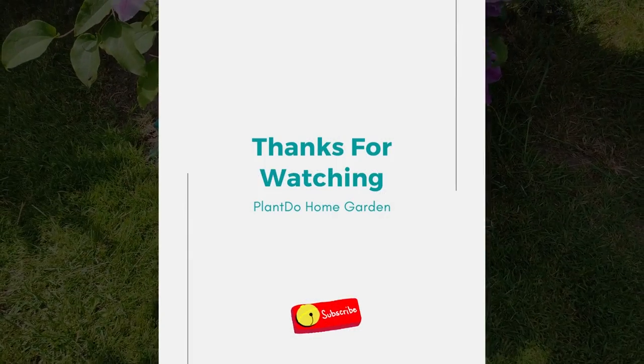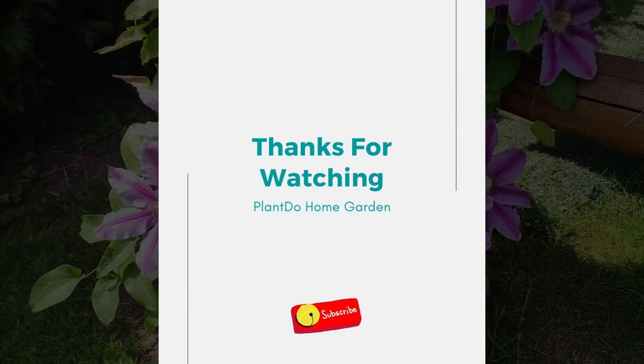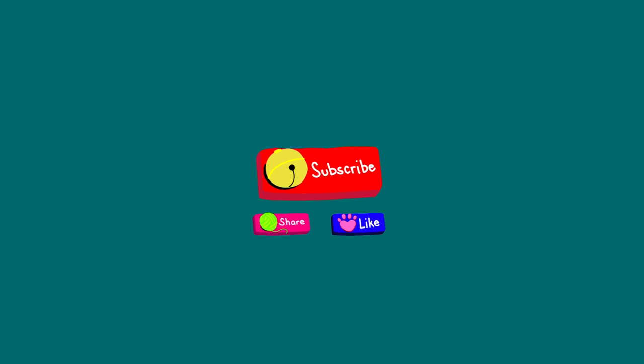That's all for today's video. If you like this video, don't forget to click the like and subscribe button to support our channel. You can also turn on the notification bell for the latest videos from us. See you in the next interesting topic.